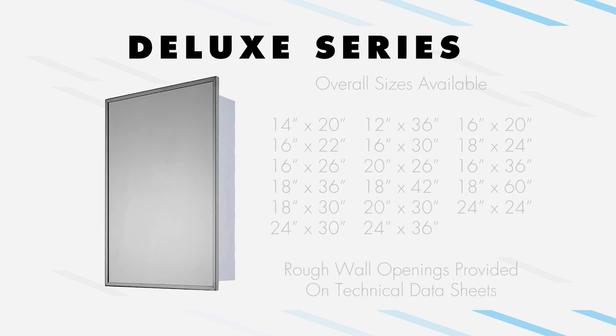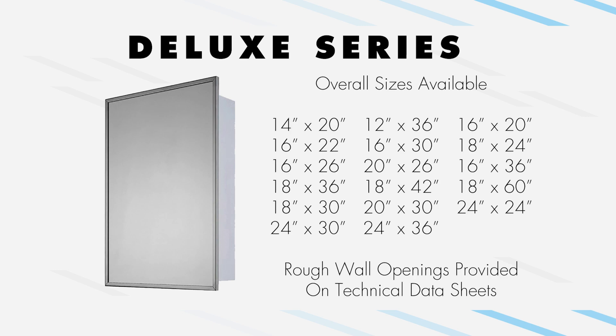Our size selection for the Deluxe Series is vast. Each size shown is available as a beveled edge mirror, a polished edge mirror, or a stainless steel-framed mirror. Custom sizes are available for large quantity orders.